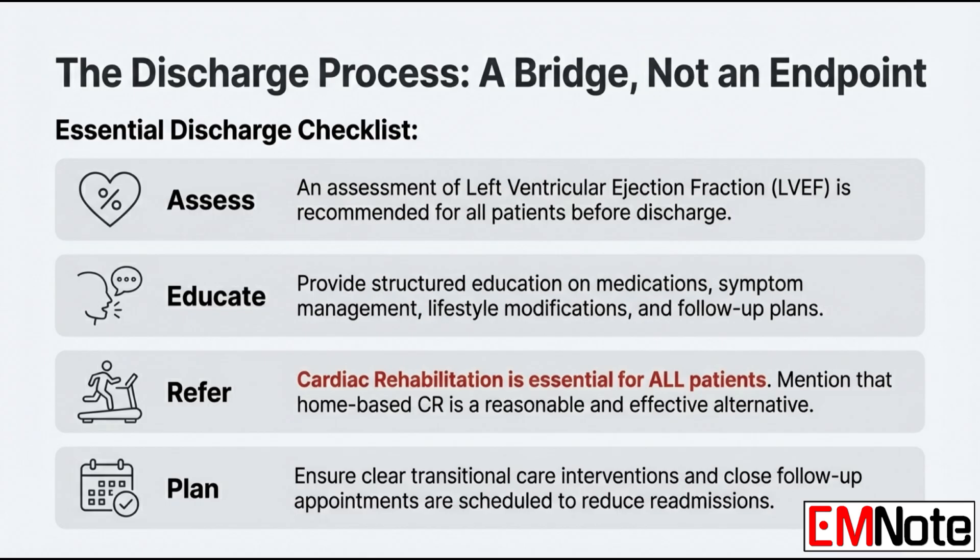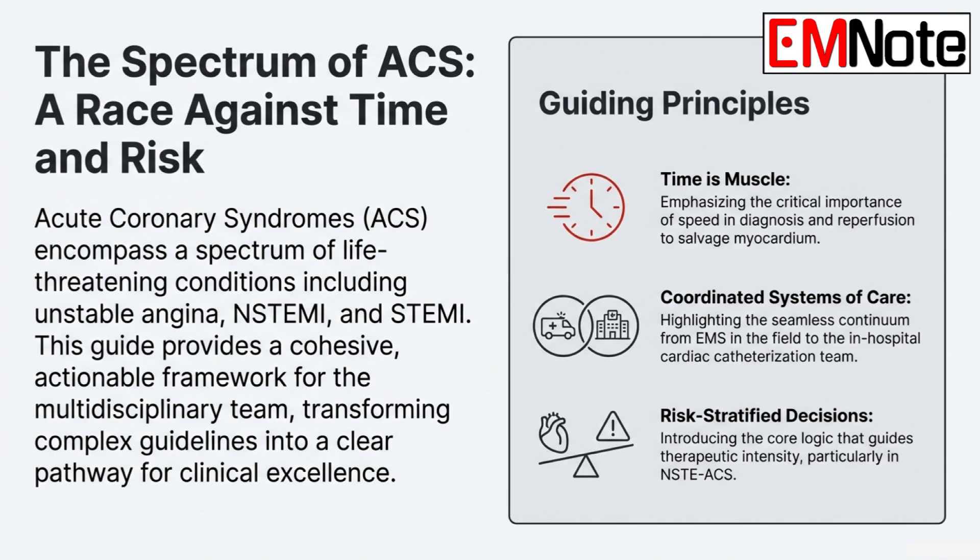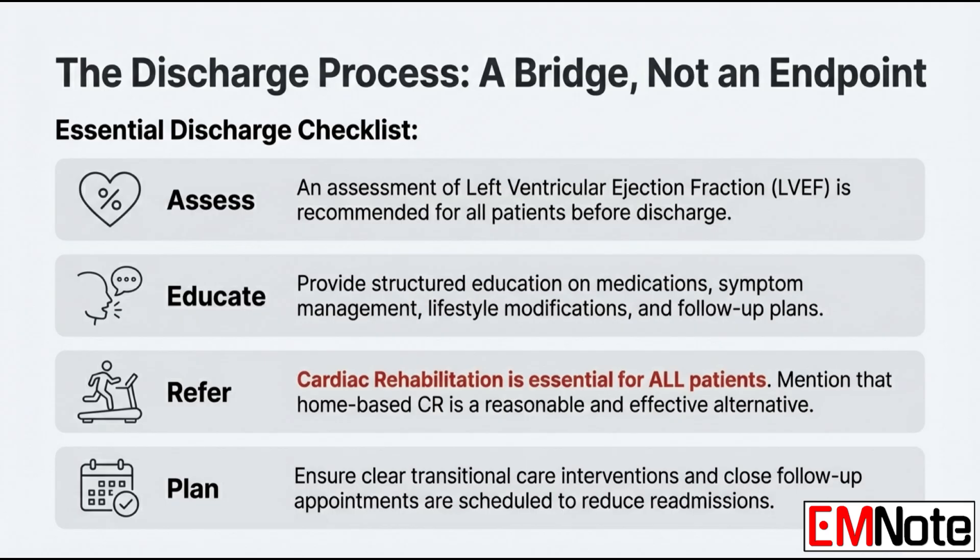The one essential non-drug referral before discharge: every single ACS patient must be referred to an outpatient cardiac rehabilitation program — it has a significant impact on long-term outcomes, and home-based rehab is a good alternative if there are access issues. The core message is that adhering to these guidelines saves lives: the 10-minute ECG, the 90-minute PCI goal, the GRACE score, lipid targets, knowing when to pursue complete revascularization versus culprit-only PCI in shock. Preventive care — including low-dose chronic colchicine and an annual flu shot — is equally critical for long-term survival.